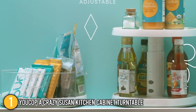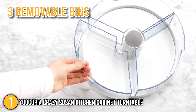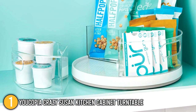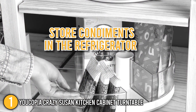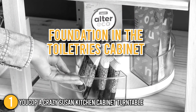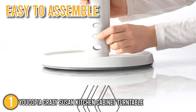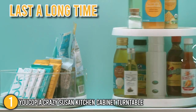Our team would like to highlight that this turntable comes with three removable bins that can be placed on either tier to better organize objects while also preventing liquids from spilling over. This feature is handy whether you use it to store condiments in the refrigerator or as a foundation in the toiletries cabinet. To clean the bins, simply rinse or put them in the dishwasher. Furthermore, this turntable is easy to assemble, turns smoothly, and appears to last a long time.